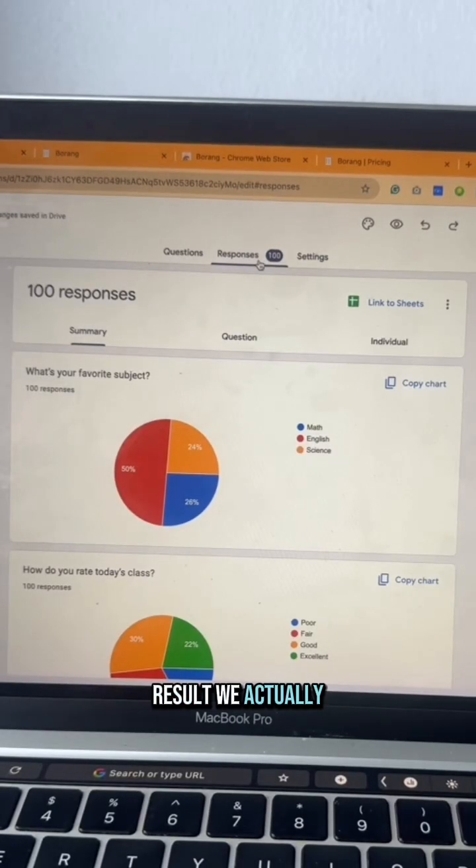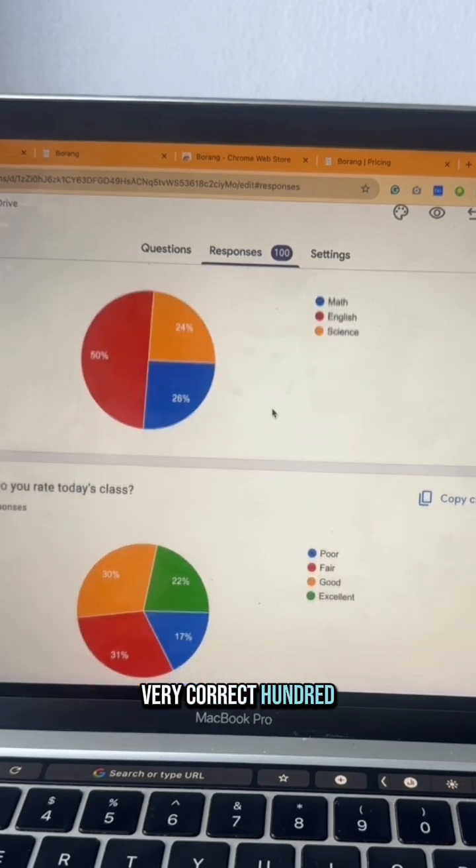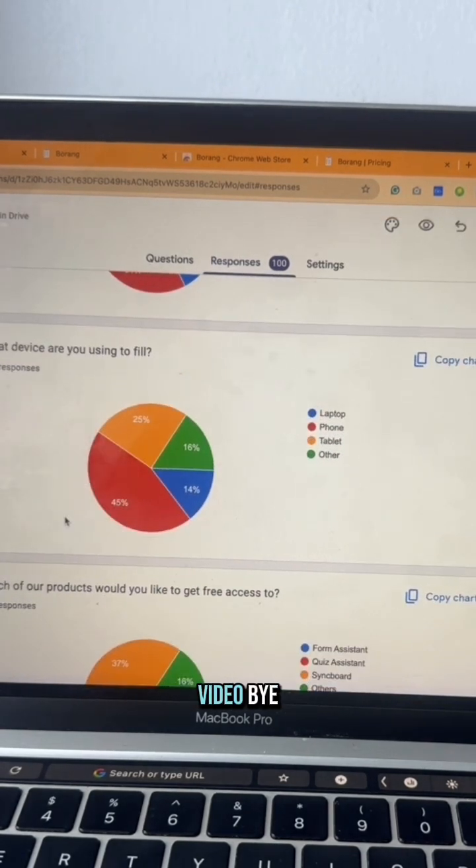This is the result we got: very clean, very correct — 100 responses, easy peasy lemon squeezy. See you in my next video, bye!